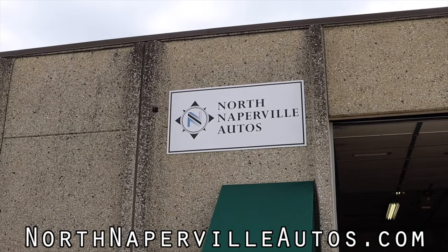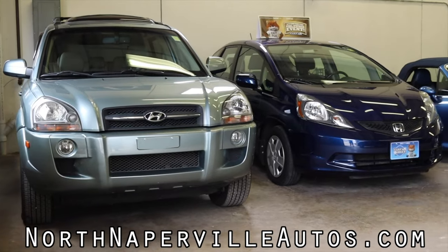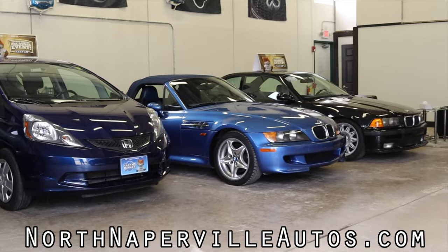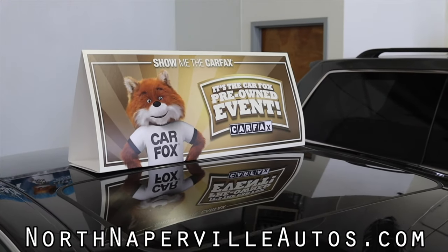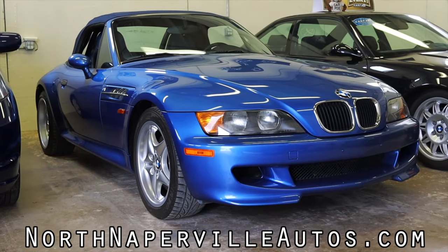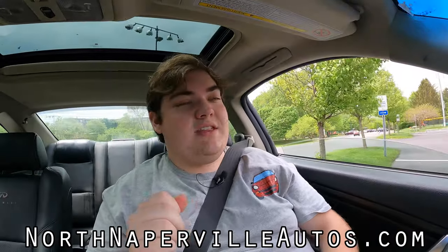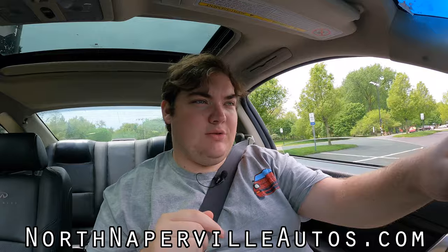I hope you guys enjoyed the video. Huge thank you to North Naperville Autos for letting me take out their used vehicle — this is one of the cars on their lot. Their information is up on the screen as well as linked in the description below. They are a Carfax certified dealership and they do offer financing, so if you want to drive home in this G35, there isn't much stopping you. Don't forget to rate the video, comment, and subscribe if you really liked it. Take care, guys.